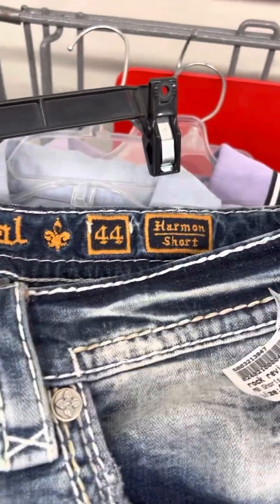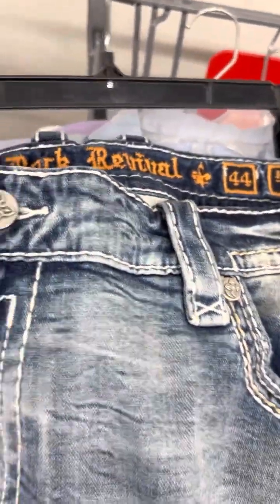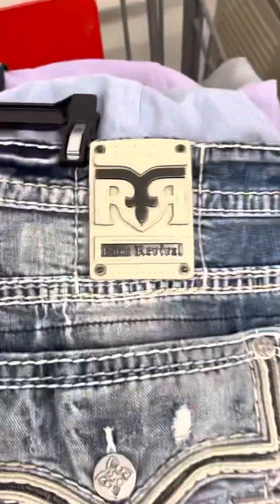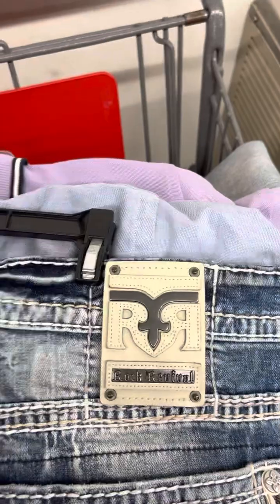The third item is a pair of Rock Revival Harmon shorts. I looked these up on eBay and this exact same pair — with the leather inserts and the white back patch — is selling used for $119. I'm paying $14 for them. Stuff is out there just waiting to be found.